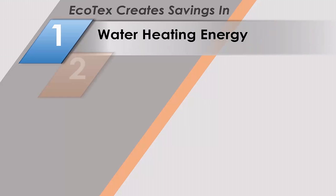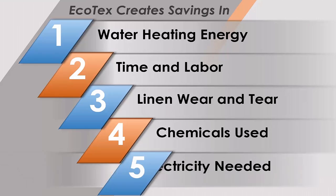I'm not going to beat up your laundry as much, and I'm going to give you a better product. You're going to see savings from categories such as water, labor, linen, chemical, electric, and sewer.